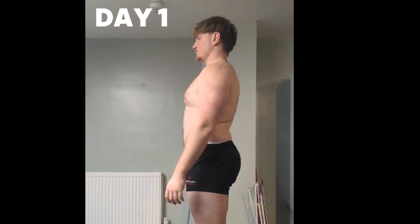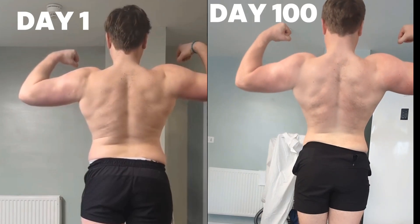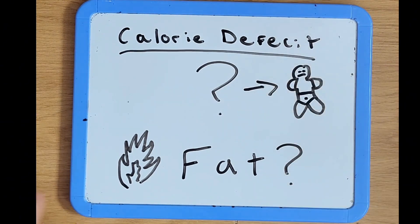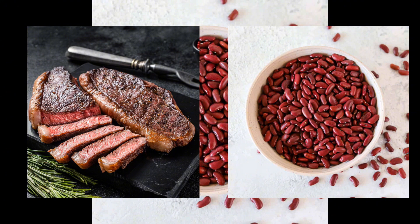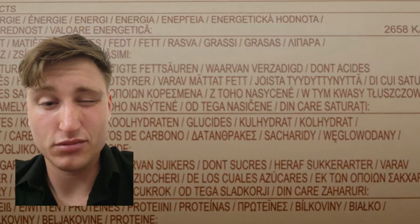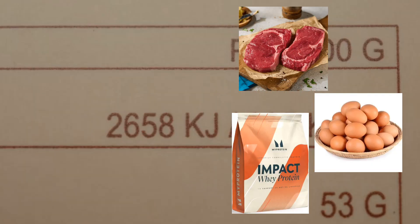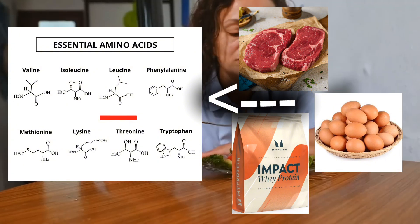During my 100-day fat loss transformation, one of my biggest fears was losing muscle by dropping fat. When you're in a calorie deficit, you need to be losing fat, not muscle. Your body looks for energy wherever it can, and if protein isn't on point, it starts breaking down muscle tissue instead of fat. But if you're eating high-quality protein like steak, eggs, and whey, your body gets enough essential amino acids — especially leucine, the amino acid that turns on muscle protein synthesis, your body's muscle-building switch.